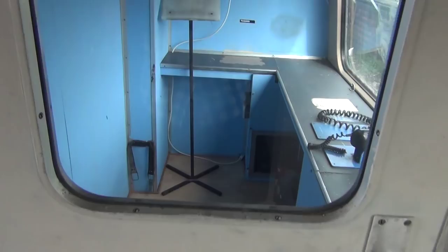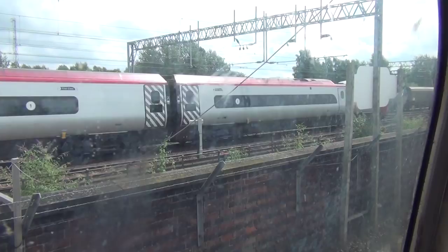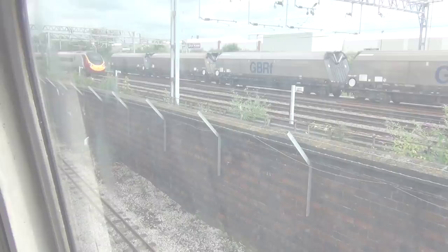And then occasionally one of the APT's younger brothers goes past — the Pendolino, the new tilting train. Going past the power car into the second section of the museum, you take a left into the first class coach.